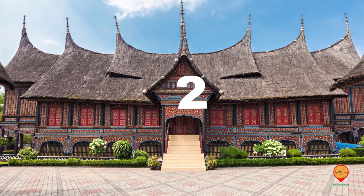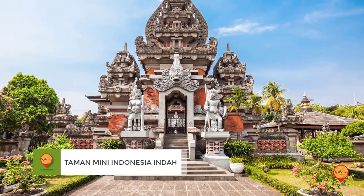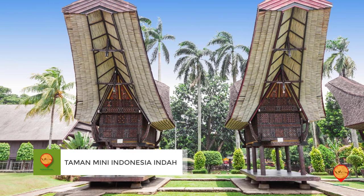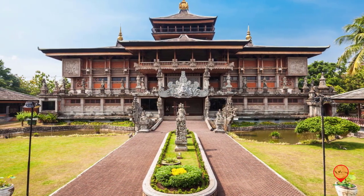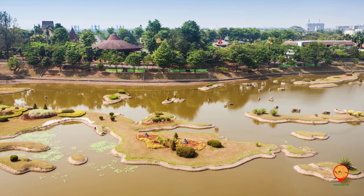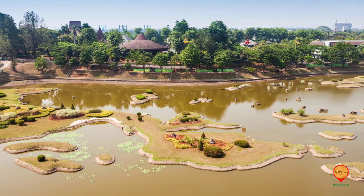Number two: Taman Mini Indonesia Indah. Taman Mini Indonesia Indah is a cultural park that showcases the diversity of Indonesian culture and tradition. Visitors can explore the various pavilions, museums, and theaters that represent each of Indonesia's provinces.